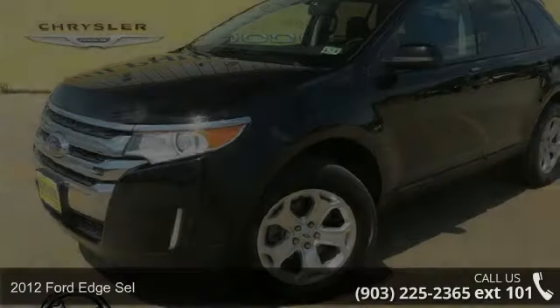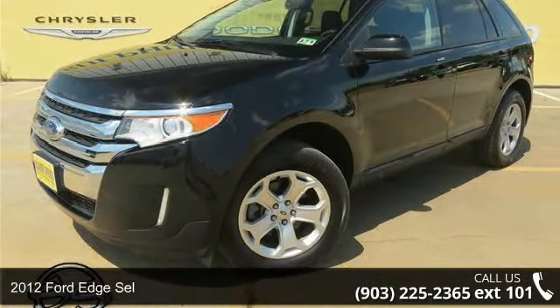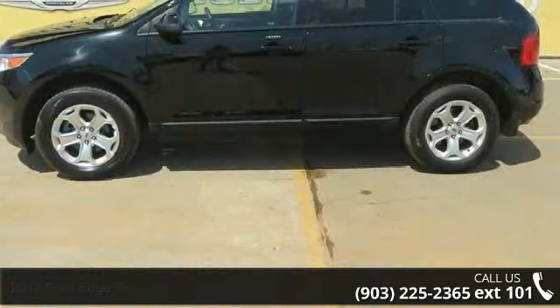Step into the 2012 Ford Edge. This may be the set of wheels you've been looking for. This vehicle comes with a reliable six-cylinder engine, connected to a smooth shifting automatic transmission.